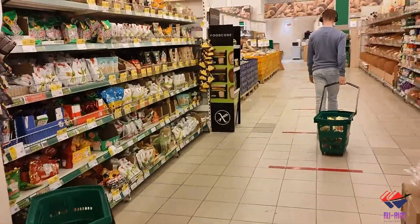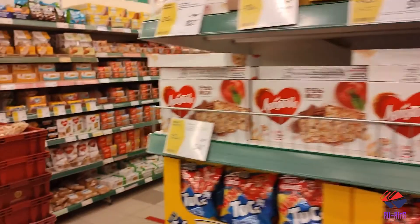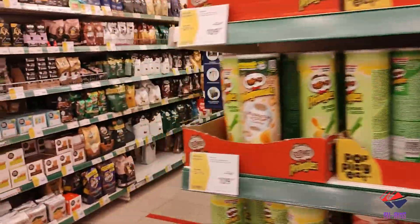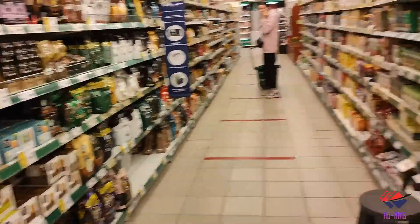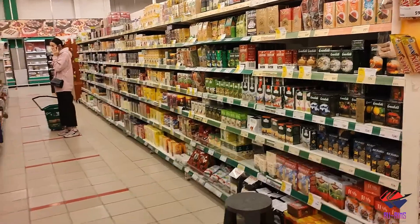I won't go inside each section because otherwise it will make the video too long. This is the tea section — you get a wide variety of teas here, including Indian and Arab varieties among many others.